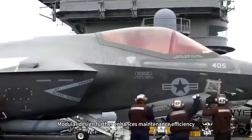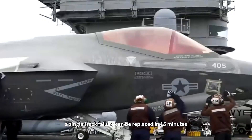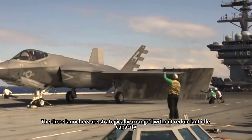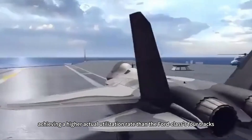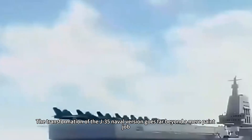Modular design further enhances maintenance efficiency — a single-track failure can be replaced in 15 minutes, while the Ford-class requires a 90-minute shutdown. The three launchers are strategically arranged without redundant idle capacity, achieving a higher actual utilization rate than the Ford-class four-track configuration.